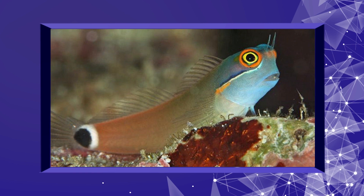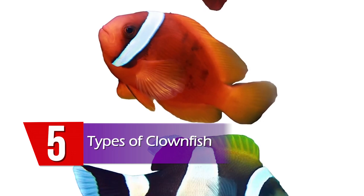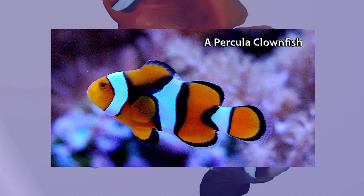Types of Clownfish: There are 30 different varieties of clownfish — one in the genus Premnas and others in the genus Amphiprion. Most clownfish varieties can be kept successfully in the aquarium, while the maroon clownfish can turn aggressive, as mentioned earlier.